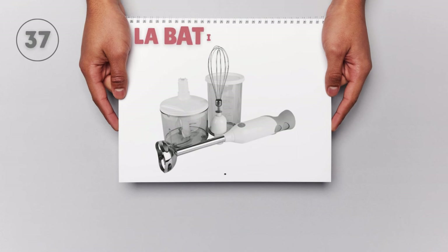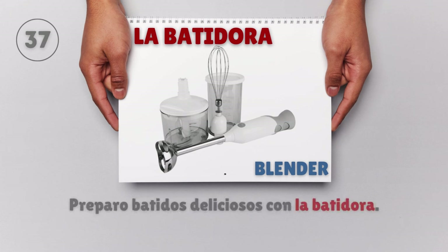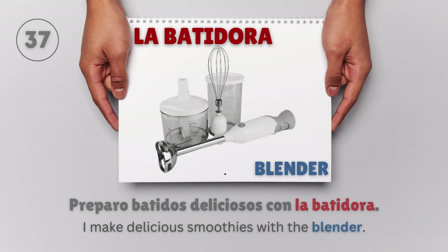La batidora — Blender. Preparo batidos deliciosos con la batidora. I make delicious smoothies with the blender.